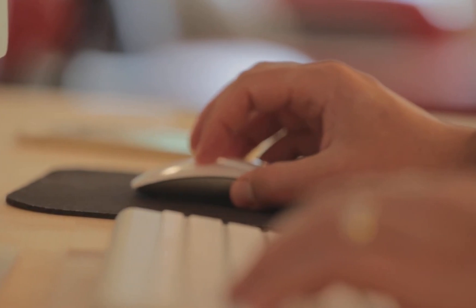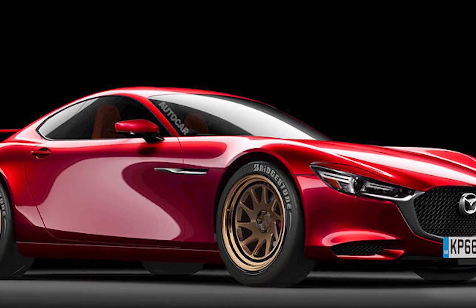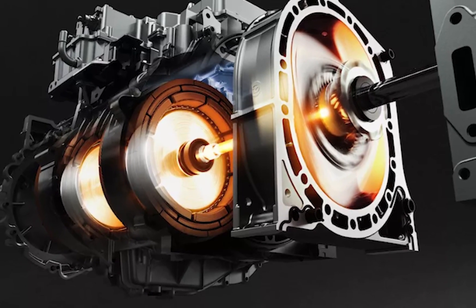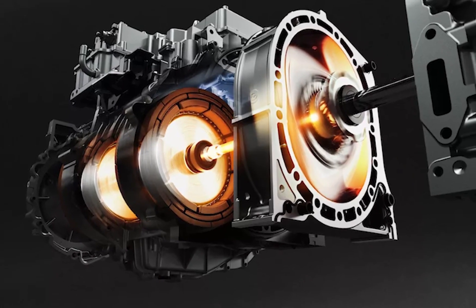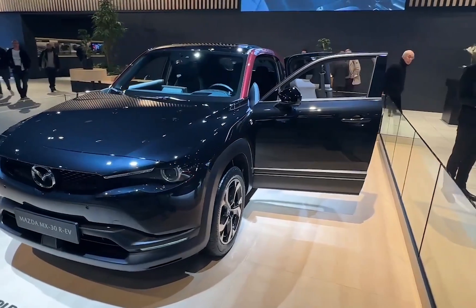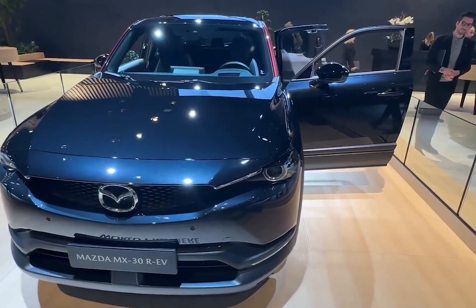Before you hit the back button, stick with us — there are triple-rotor RX-9 updates. Triple! Yes, we said factory triple rotor. But first, let's talk about this vehicle our beloved Rotary is going in, or to take a positive spin on things, let's talk about the vehicle keeping the Rotary alive and relevant.